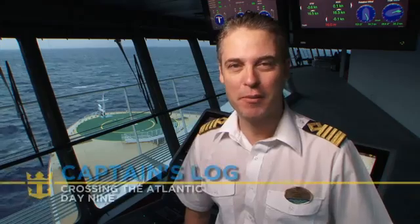Hello everyone, Captain Zinni here on board the Allure of the Seas on day nine of our transatlantic crossing. So far we have been making good progress and we've been very successful at avoiding all the different storms that we have had on our way to our home port.